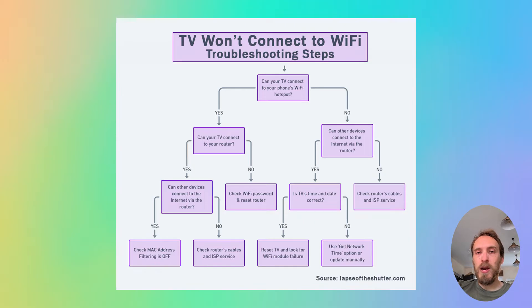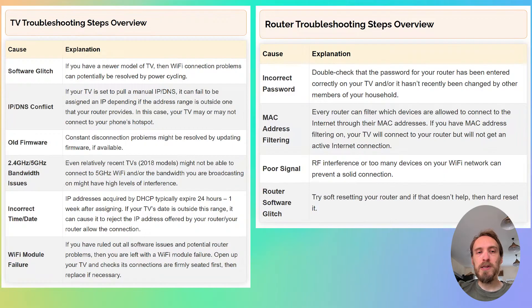If your TV will not connect to your phone's hotspot, then you either have a software issue with your TV or a hardware problem with the Wi-Fi card. Depending on the results of this test, you can follow either the router troubleshooting steps or the TV troubleshooting steps.